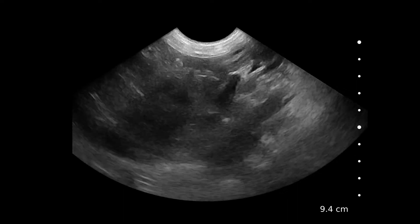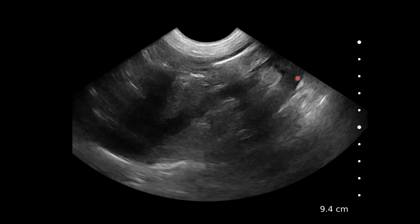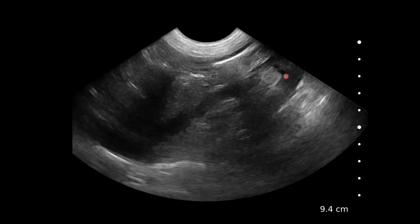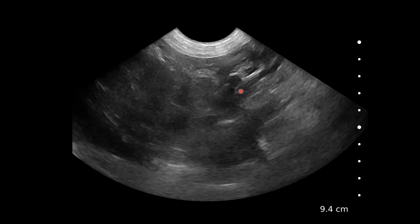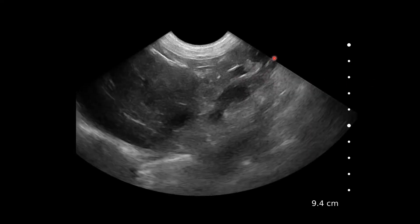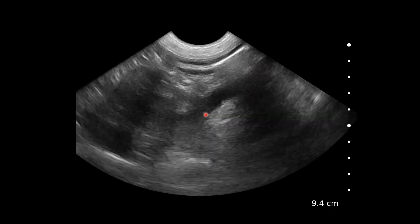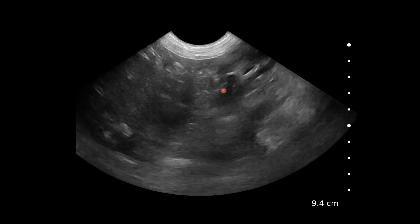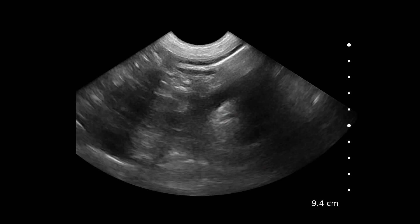Here we're looking at the right adrenal for comparison. We've got the caudal vena cava coming across over here, and we can see the aorta and the left renal artery over here popping into view occasionally. This hypoechoic structure is the right adrenal, and we can see it's much smaller than the left adrenal was. You can see the caudal vena cava coming across in this sine loop, with the right adrenal lying right up against it — it's sort of L-shaped, with this being the caudal arm.